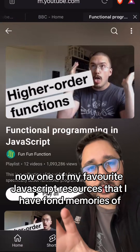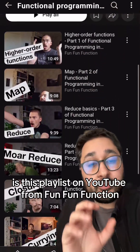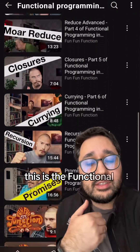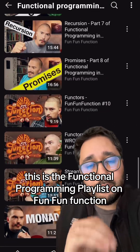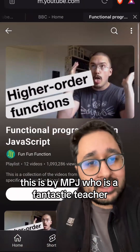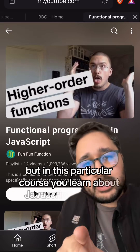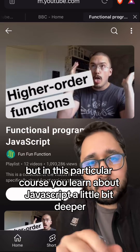One of my favorite JavaScript resources that I have fond memories of is this playlist on YouTube from Fun Fun Function. This is the functional programming playlist by MPJ, who is a fantastic teacher. I would really recommend watching his other videos too. In this particular course, you learn about JavaScript a little bit deeper.